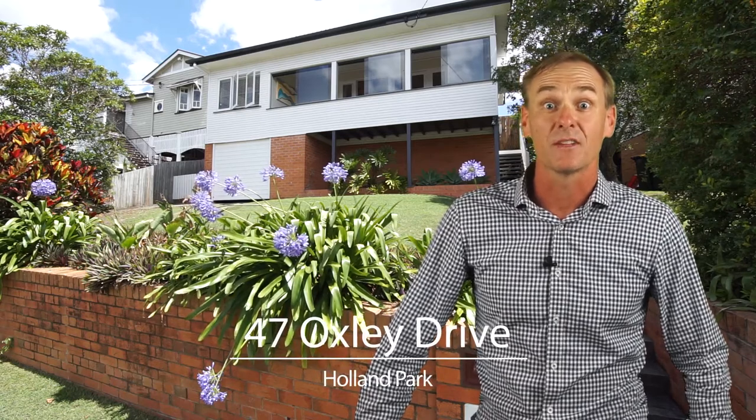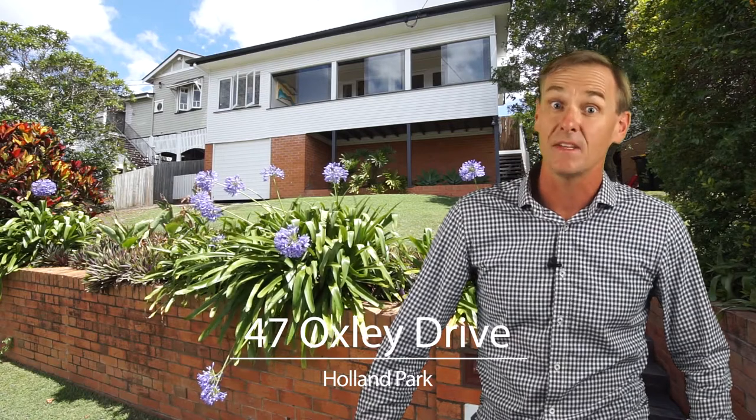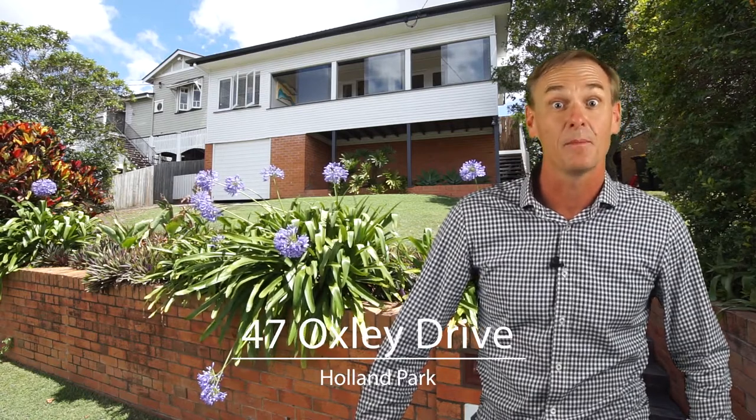G'day, my name's Rod Westerhouse from House Estate Agents and I'd like to welcome you here to number 47 Oxley Drive in Holland Park.